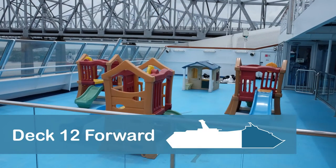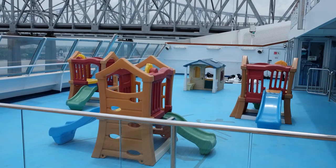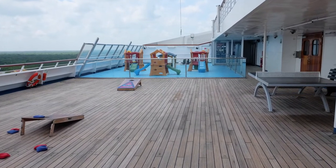A children's play area, ping pong, and a cornhole set are located outside the Circle C and Club O2 area on the port side, or left side, of Deck 12 forward.